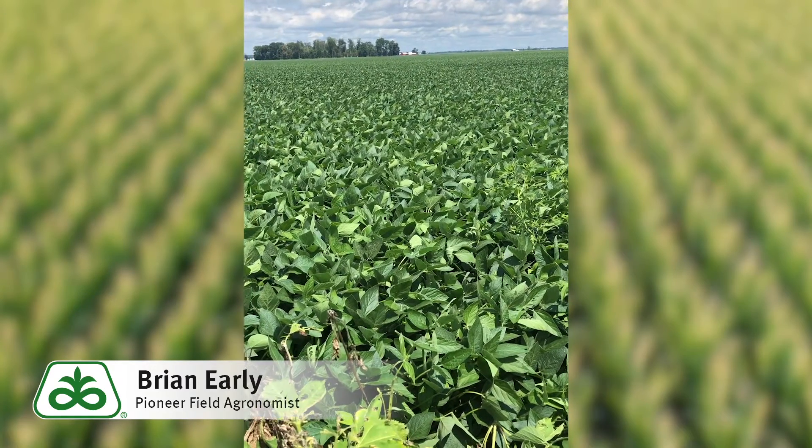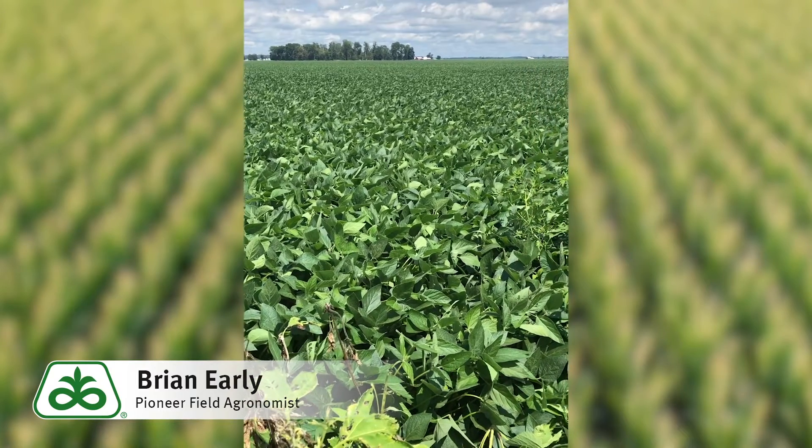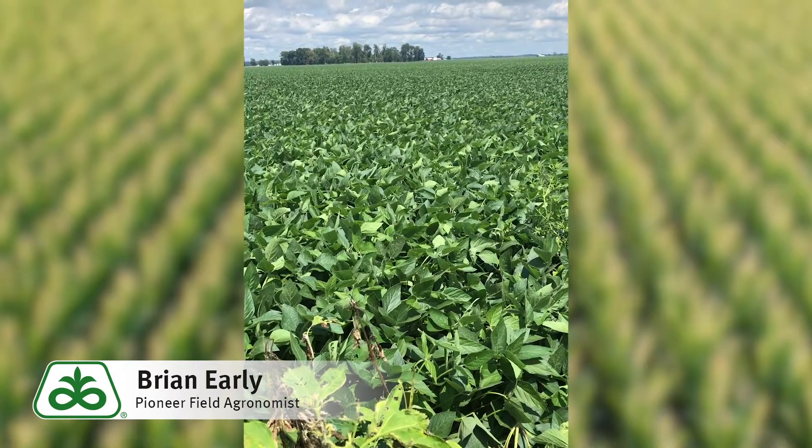Today I happened to notice some giant ragweeds along the edge of the field as I was flying my drone. A question I get a lot is: do we have giant ragweed resistance?